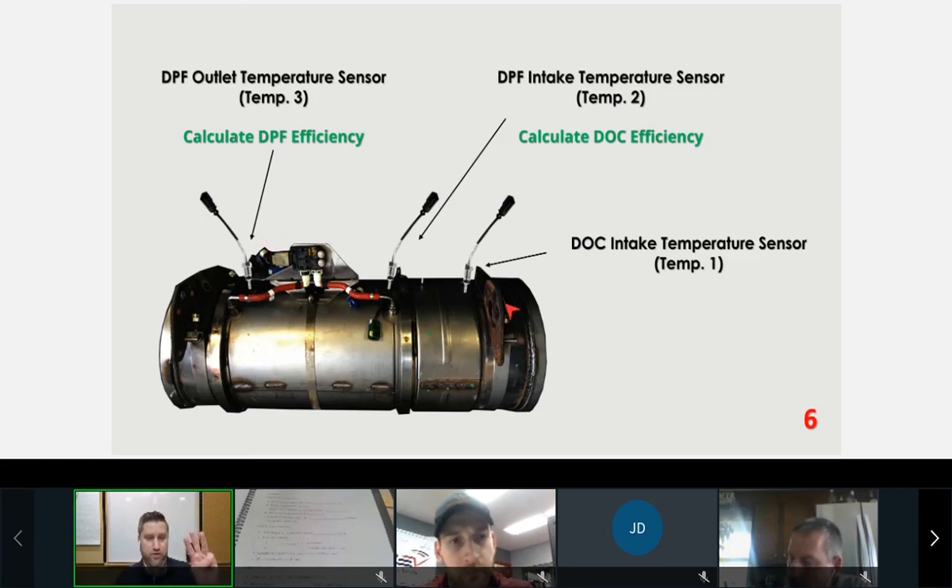There are three temperature sensors. The first is the DOC intake temperature — the ECM monitors this to know when it's safe to add fuel; it's essentially the timing sensor, confirming 550°F is met before fueling starts. The other two are metering sensors. The DOC outlet / DPF intake sensor tells us how much fuel to add to reach the desired average temperature across the DPF. If you're into fuel systems, think of it as timing and metering — same concept.